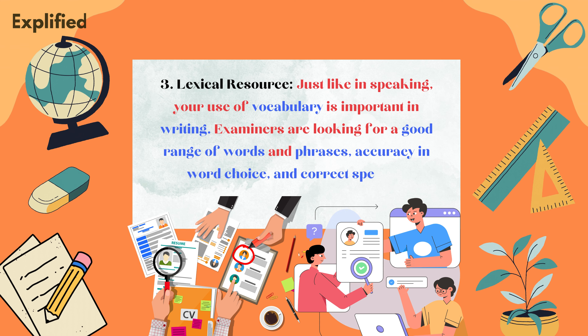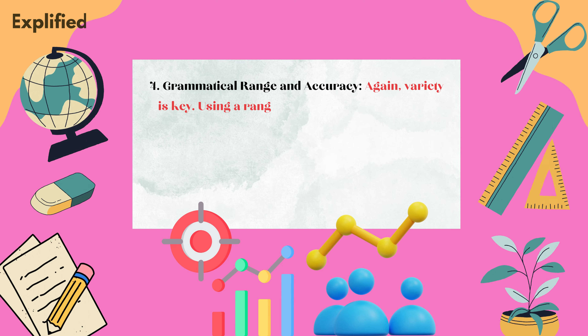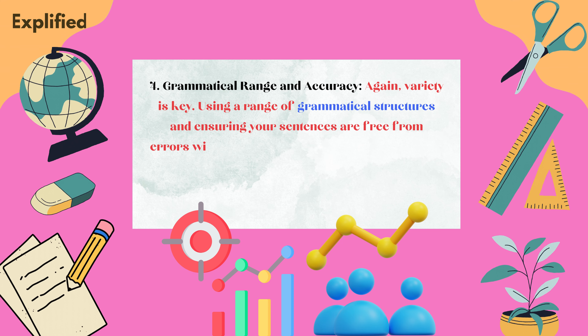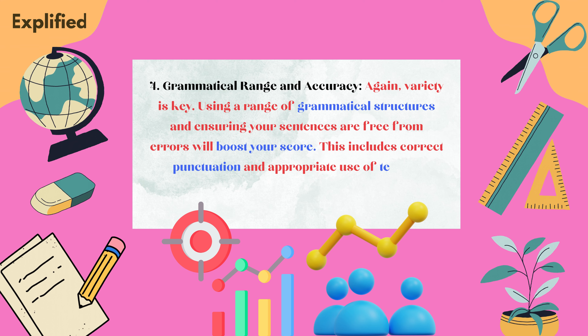Four, grammatical range and accuracy. Again, variety is key. Using a range of grammatical structures and ensuring your sentences are free from errors will boost your score. This includes correct punctuation and appropriate use of tenses.